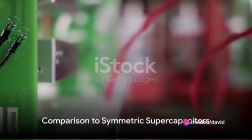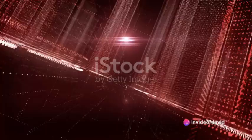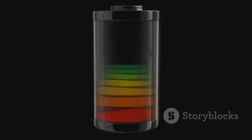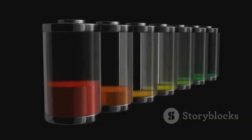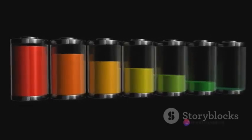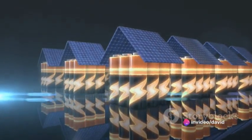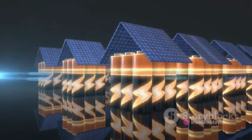Now compare this to symmetric supercapacitors, which use the same material for both electrodes. Those symmetric supercapacitors hold their own with a high power density and a fast charge-discharge rate. However, they lag behind when it comes to energy density. The voltage window in symmetric supercapacitors is narrower, limiting their energy storage capacity.